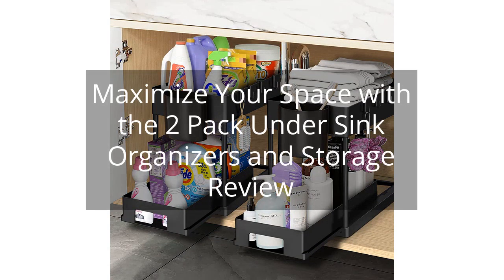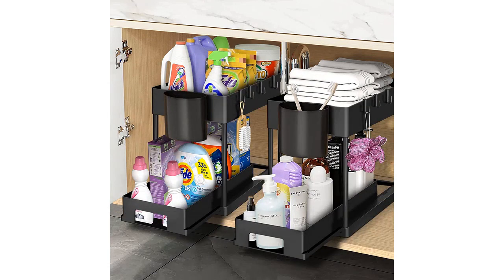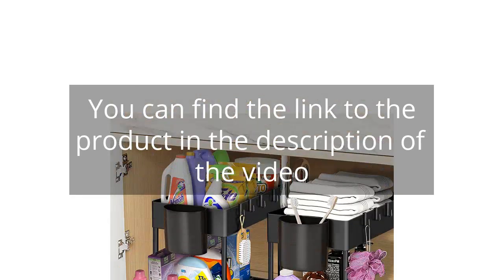Maximize your space with the 2-pack under-sink organizers and storage review. You can find the link to the product in the description of the video.